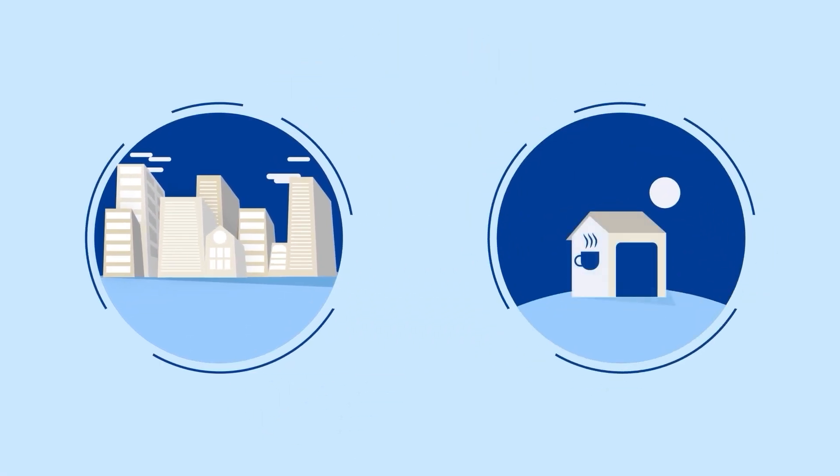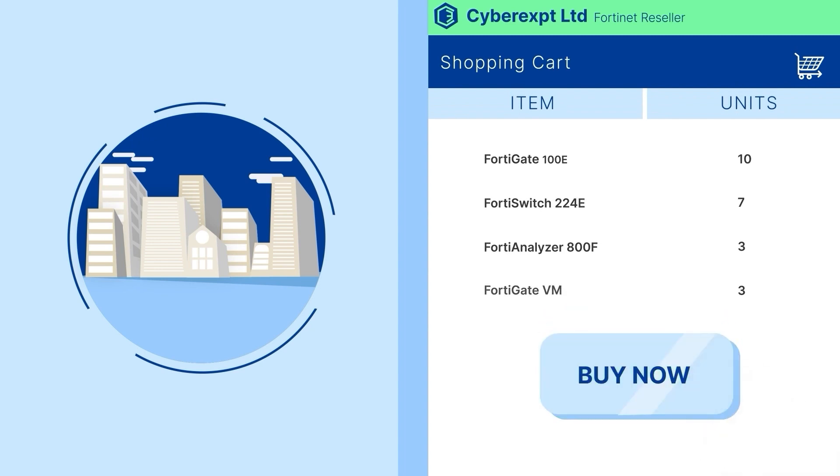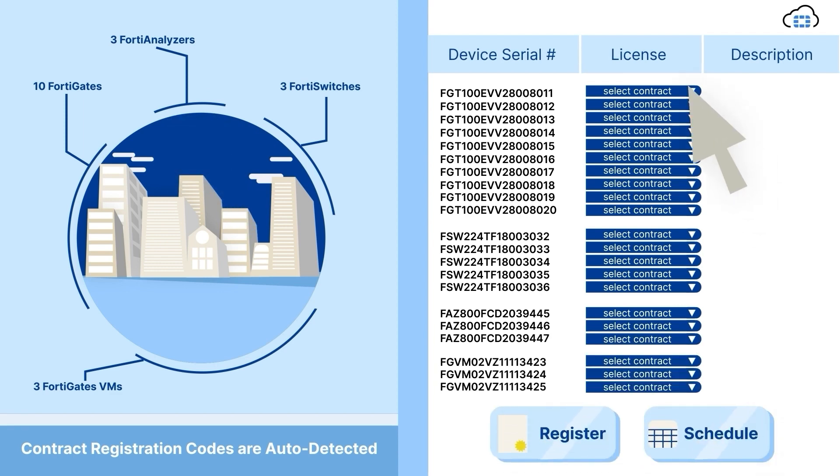Whether you're a large organization or small business making a large deployment, the new Pending Registration feature in FortiCare automatically detects your purchases and allows you to register and activate product contracts at scale.